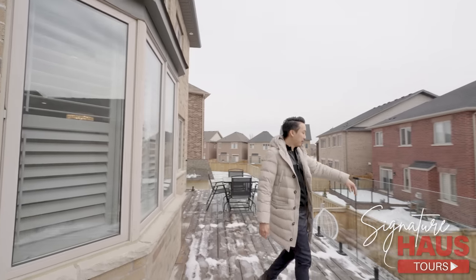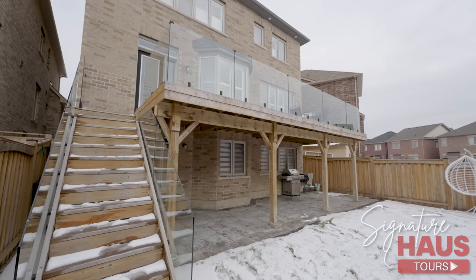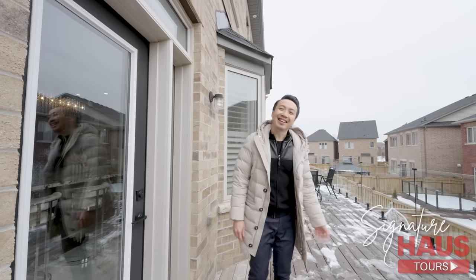Downstairs over there, right at the backyard, we have interlocking as well. The glass railings extend all the way down there. Can you imagine the barbecues and the parties you could have here? Let's go back inside.